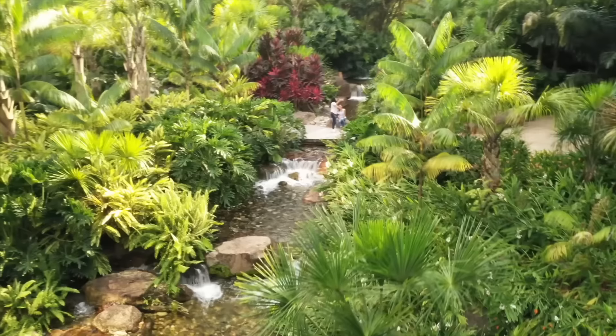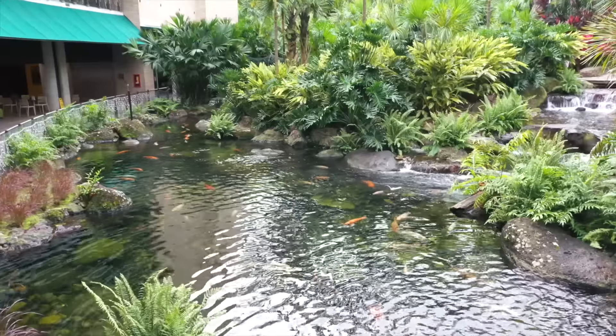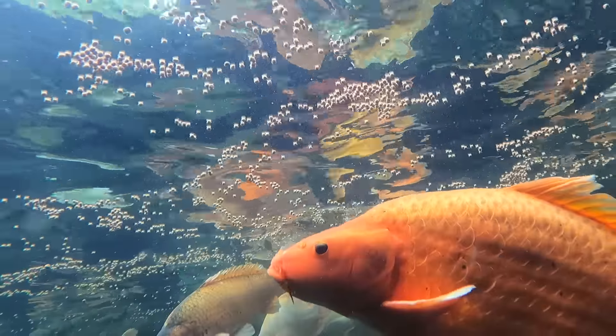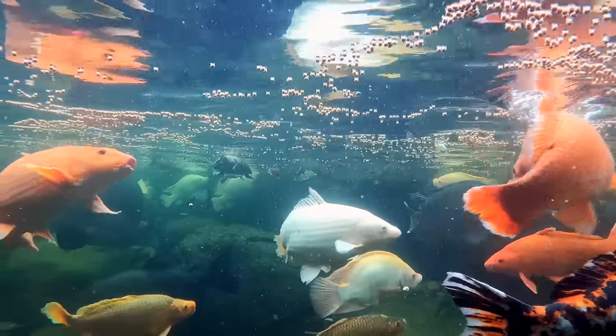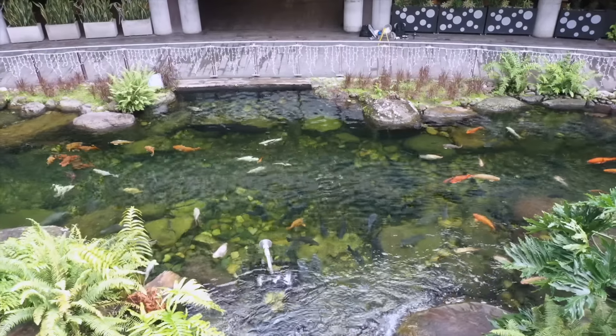Oh my gosh, this is insane. Look how massive this pond is. Look at all these koi — look how big these koi are. Man, these are some fat koi. Catfish, you got some paku in there. Guys, this is so cool.